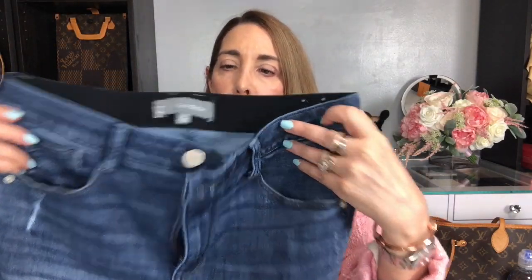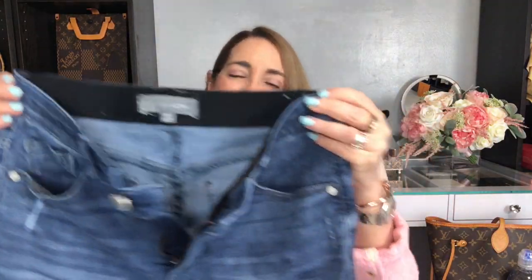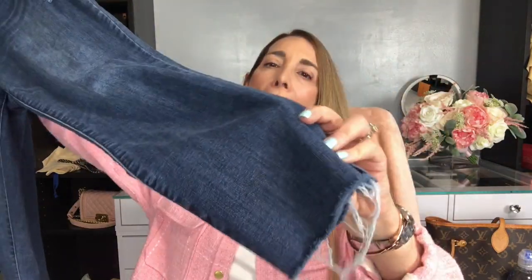Last but not least for clothing, I want to share these Wit and Wisdom jeans. This is a brand I discovered because, unfortunately, I gained so much weight during COVID and needed jeans that were more comfortable. These are super comfortable — they have an elastic waistband, a raw hem at the bottom, and a little bit of distress in a couple of places. They've really been my jeans of choice. I wish I were wearing them just because I love them and not because I can't fit into my others, but we're working on that.